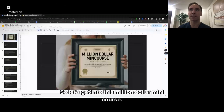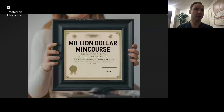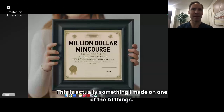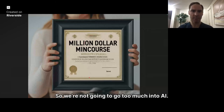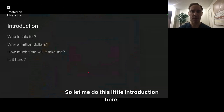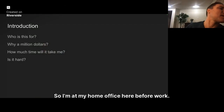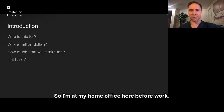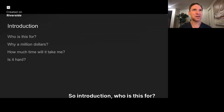Let's get into this million dollar mini course. It's just a high overview. This is actually something I made on an AI tool — I gave it the idea of a million dollar mini course and it made the slides through AI. So let me do this little introduction here. I'm at my home office before work; this is when I like to do this stuff. So you're going to drink some coffee with me as we go into this. Introduction: who is this for? This is for anyone that's not at the million dollar mark.